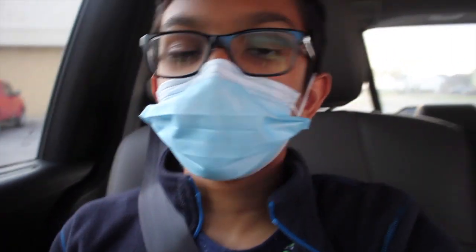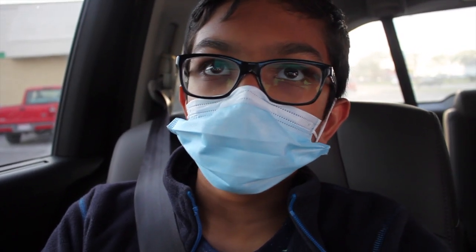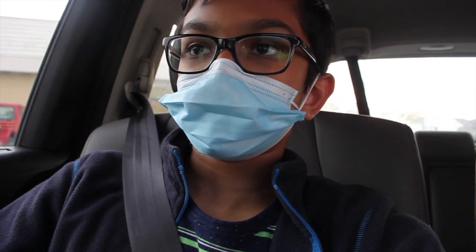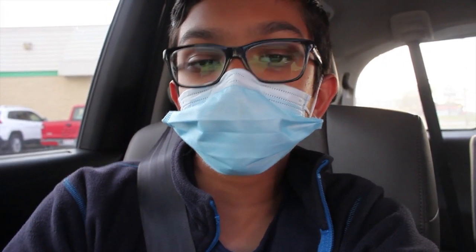Alright, we have finally made it back onto the mainland. We are going to get dinner from Domino's but my camera is really low on battery so I probably won't be able to show it. We've had a pretty fun day today at Put-in-Bay — we got to ride the golf cart, we got to see a geode, and we got to taste grape juice. Today has been very fun! Thank you everyone for watching, please make sure to subscribe, and I'll see you next time — bye!